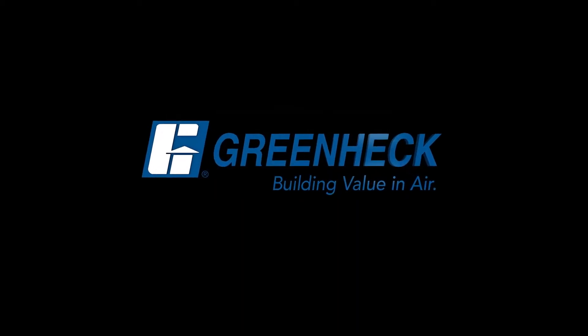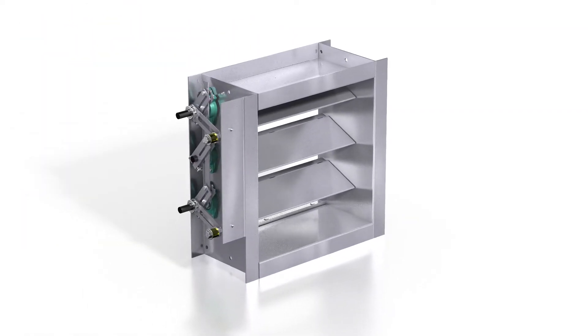GreenHEC, building value in air. Welcome to GreenHEC Industrial Dampers.